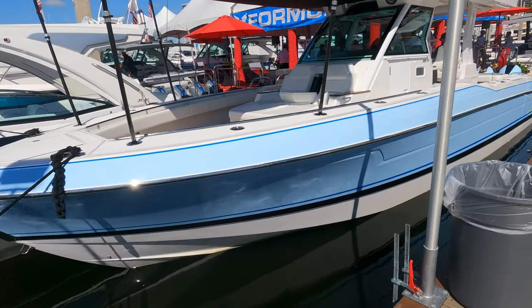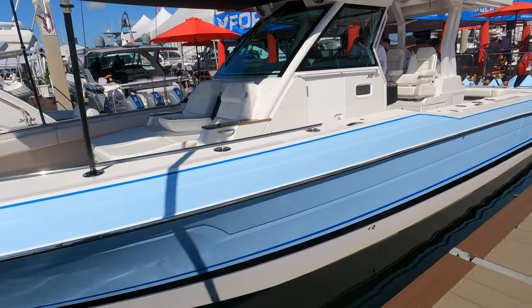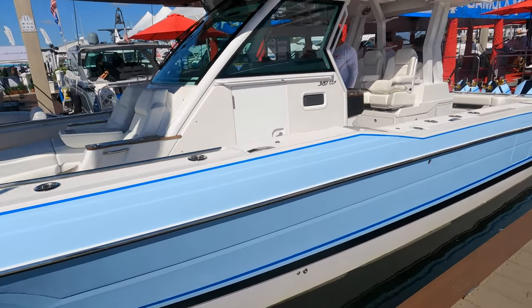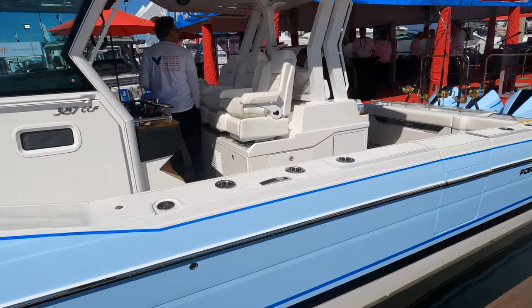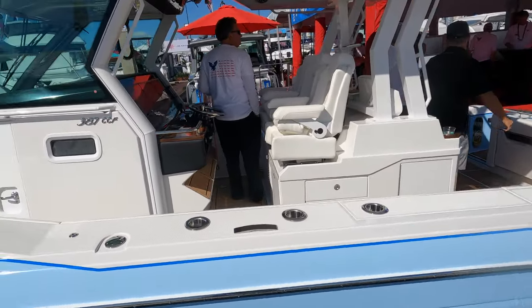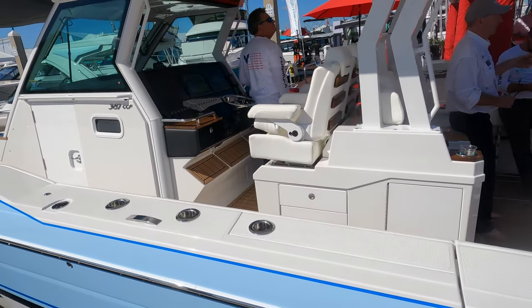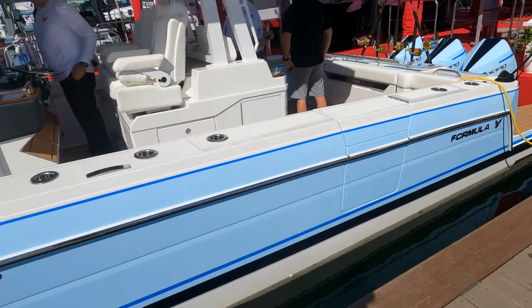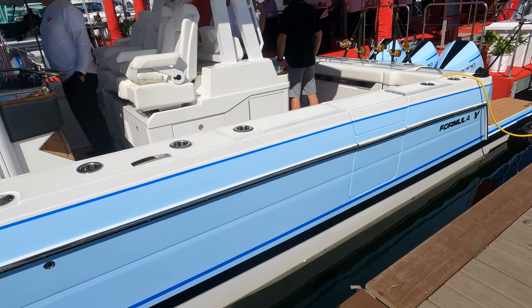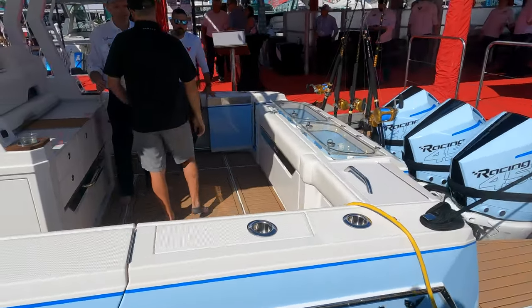This is the new Formula center console, and this thing looks sweet. I'm pretty sure these are new models for this year — maybe they came out last year, but I definitely don't recall seeing them at the boat show last year. This is definitely meant to compete with all those high-end fishing boats out there. Absolutely incredible.